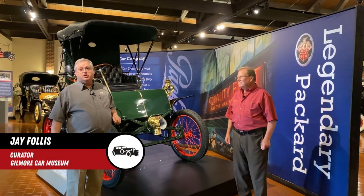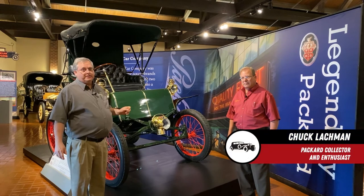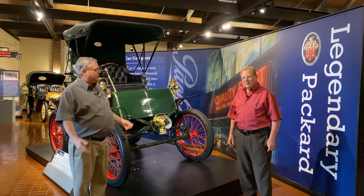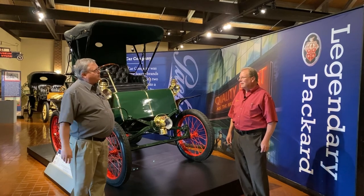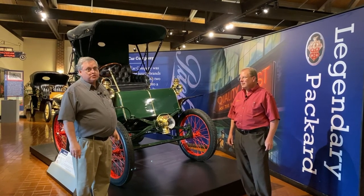Hi, I'm Jay Follis, I'm the museum curator, and today we're joined with Chuck Lockman, one of our members and a very noted Packard collector and enthusiast. We'd like you to tell us a little bit about the brand new exhibit, Legendary Packards, from light bulbs to luxury automobiles.